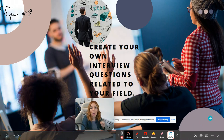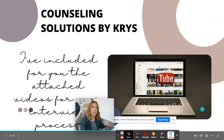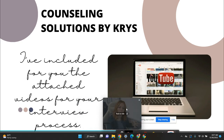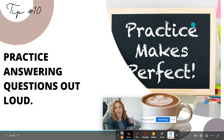Tip number nine: create your own interview questions related to the field to help you practice. Think about what possible interview questions you may encounter. If you're in school counseling and have no idea where to start, I have tons of videos — a big playlist that I'll attach in the description below — with videos, notes, and sample questions you may encounter in the process.